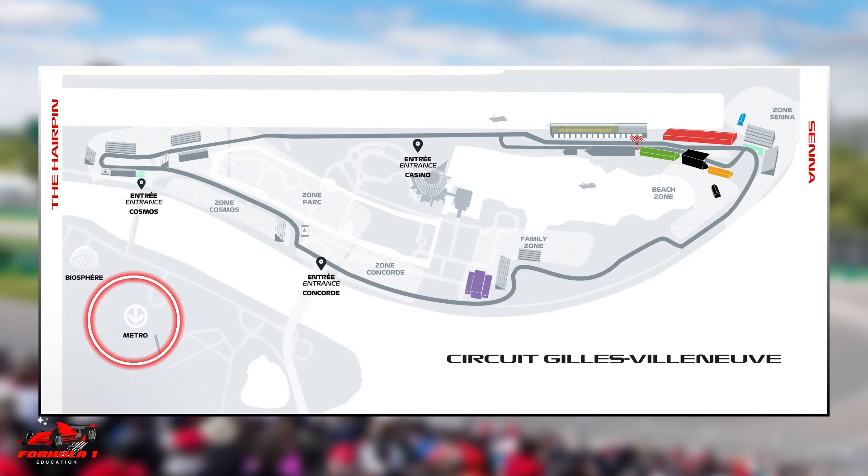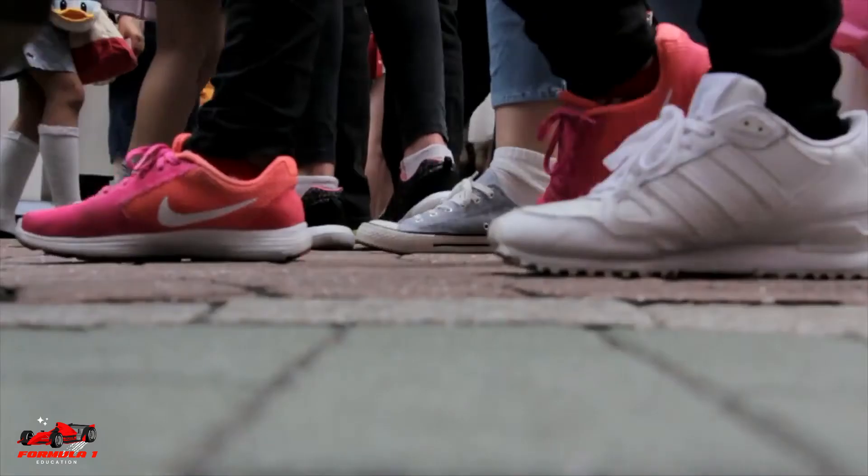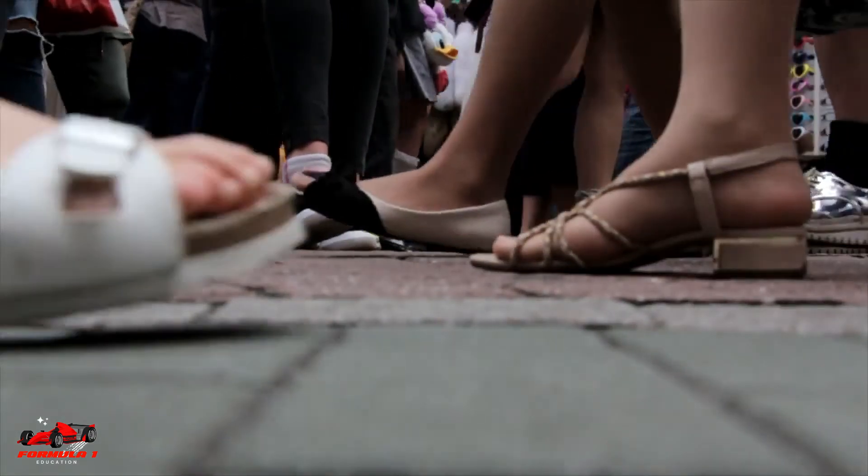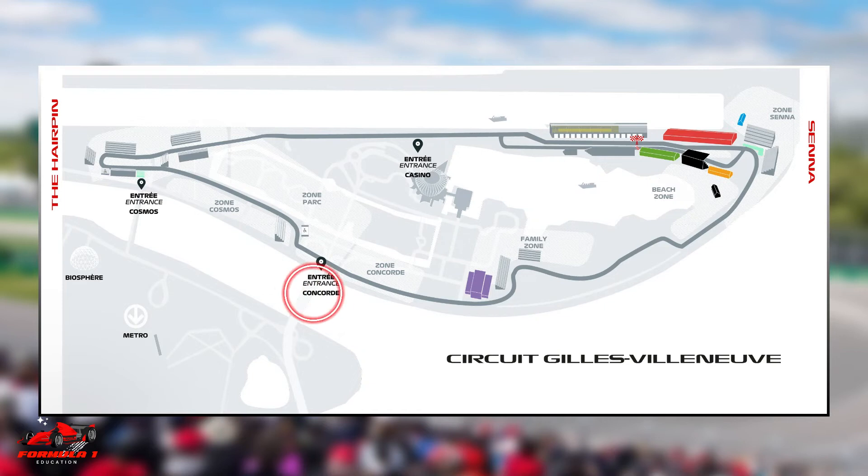After exiting the metro on St. Helens Island, you will need to walk across one of two bridges to the circuit. The closer Cosmos Bridge is good for the grandstands near the hairpin, while the further Concorde Bridge is good for grandstands 1, 11, and 12. Walk times could vary between 10 and 30 minutes. You can also walk from downtown Montreal all the way to the circuit using the Concorde Bridge.